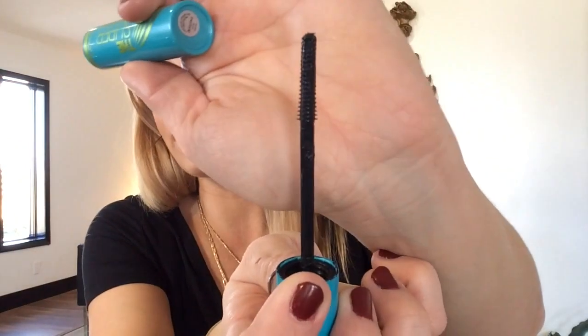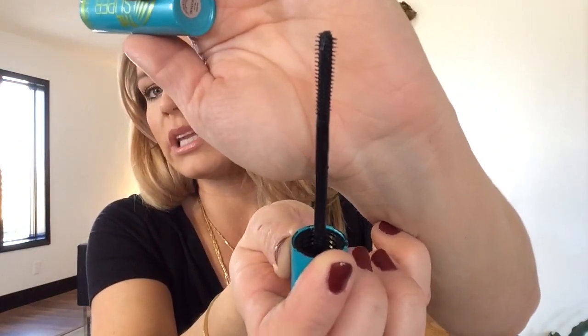I would say it's definitely more lengthening — if you've tried the Tarte Better Than Sex, that thickens and lengthens; this is strictly more lengthening. But I've been really happy with this. The applicator is great — I love these kind of applicators. It's rubber and has really small bristles.